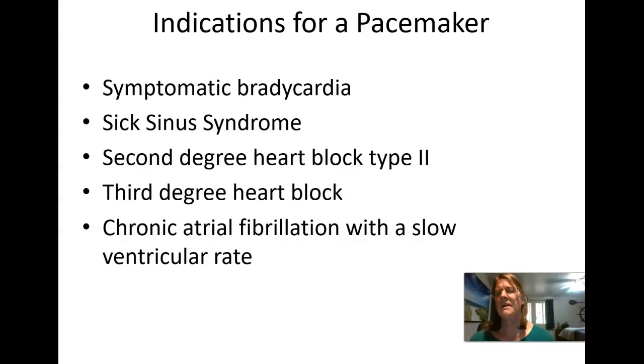Sick sinus syndrome is where the pacing capability of the heart — the sinus node — is getting weakened. We see this a lot with elder patients; the conduction system is going intermittently in and out. Heart blocks — we learned about second degree and third degree heart blocks. If the person is in these heart blocks and we can't fix the cause right away, they may end up needing a pacemaker.